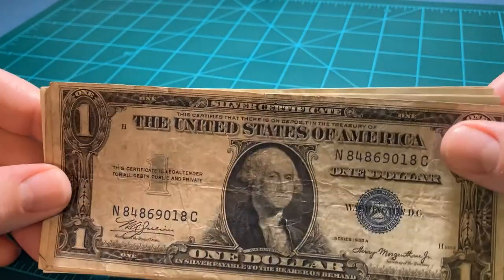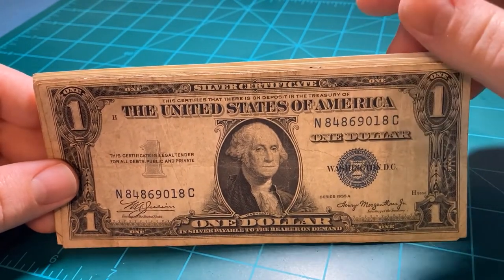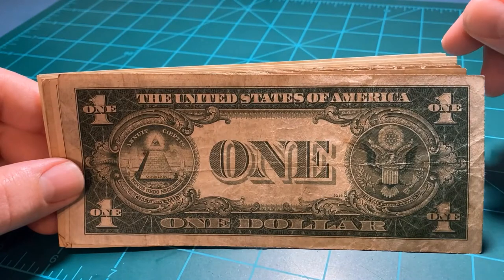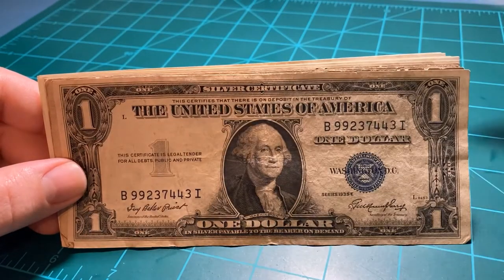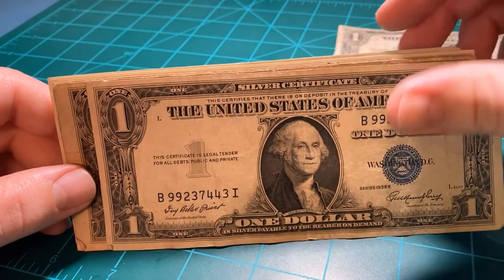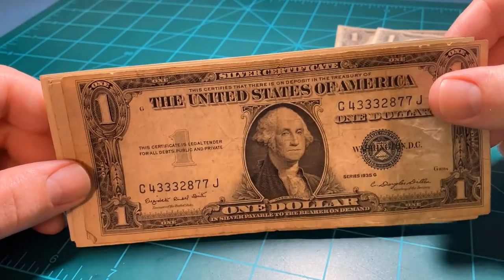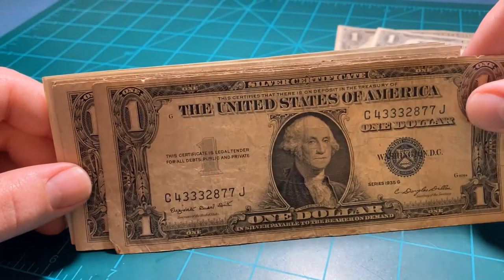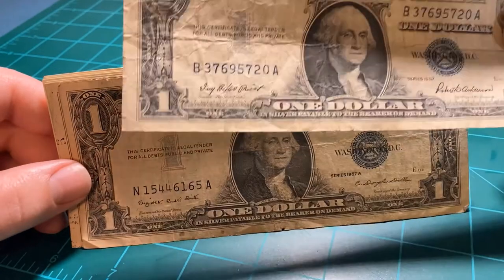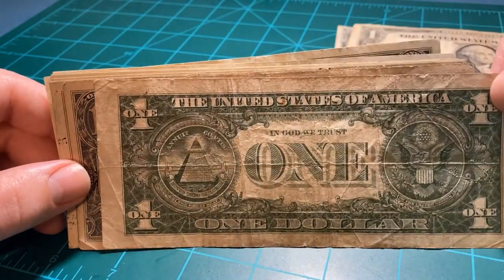This one appears to be a Series 1935, and don't worry — they get progressively better looking, but on the flip side, they get progressively newer also. Here's another Series 1935, a little ruffled. And another 1935 in a little rougher shape, with minor tears on the edges as money does. Here's a Series 1957 — probably the worst looking one in my collection. It looks like someone folded it into a hat at one point and then unfolded it.